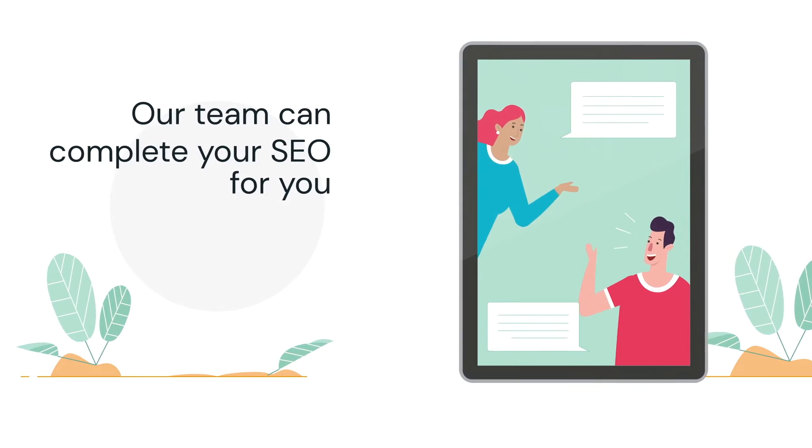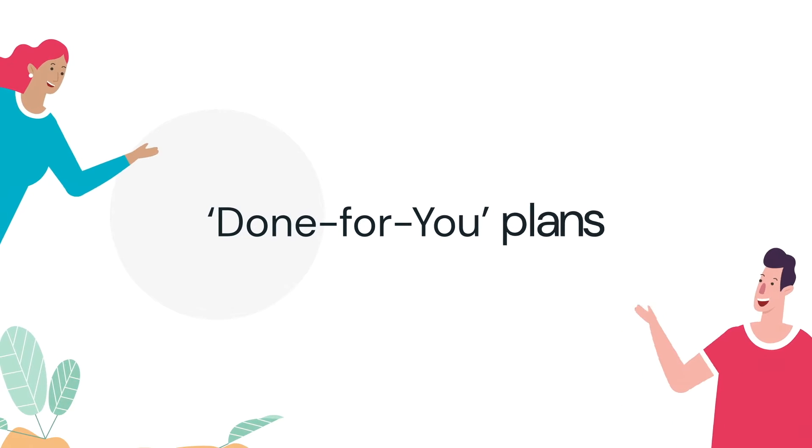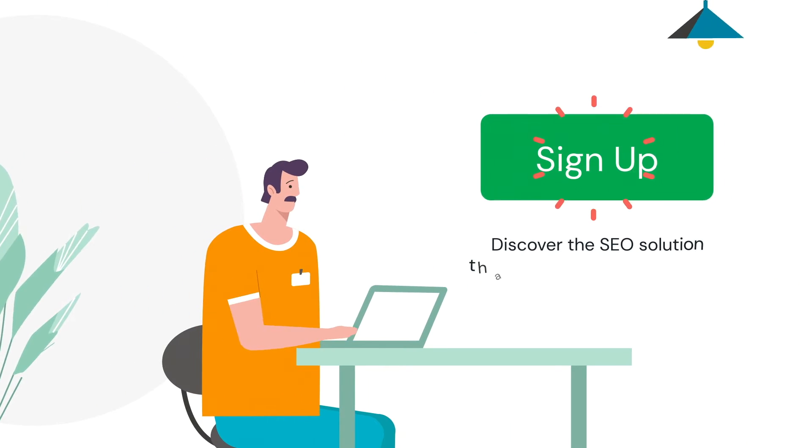Don't have time to make your own SEO changes? No problem — our team can complete your SEO for you with our range of monthly done-for-you plans. Our team of SEO experts are at hand to help, no matter what your budget is. Sign up today and discover the SEO solution that's perfect for your business.